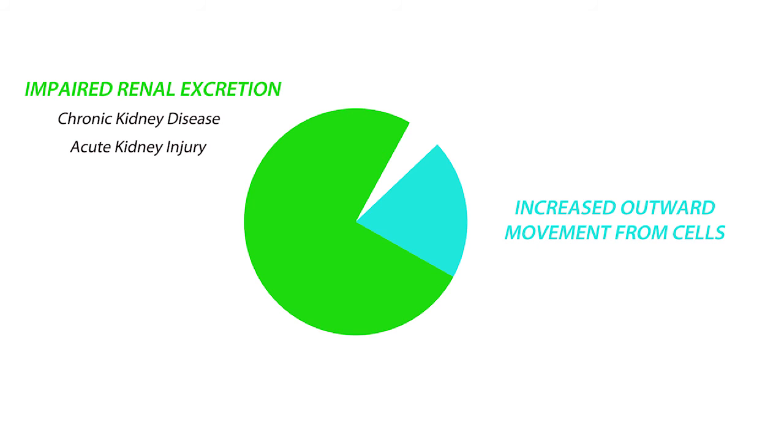Acute kidney injury is usually seen in the elderly and the inpatient population. Another group susceptible to hyperkalemia are those taking mineralocorticoid receptor antagonists, or MRAs, like ACE inhibitors — angiotensin-converting enzyme inhibitors — or ARBs, which are angiotensin receptor blockers. They're used to treat hypertension and heart disease.